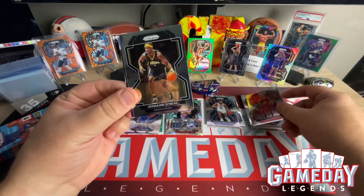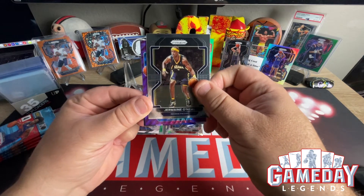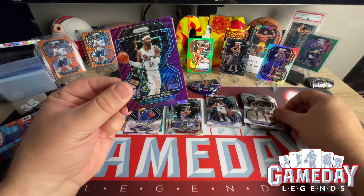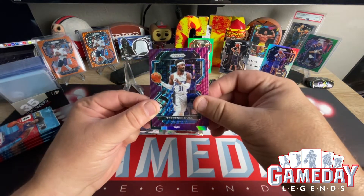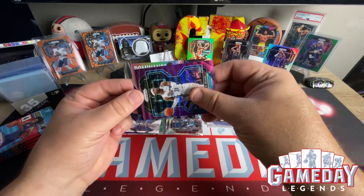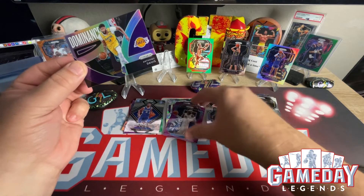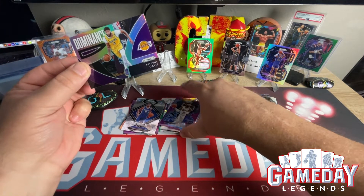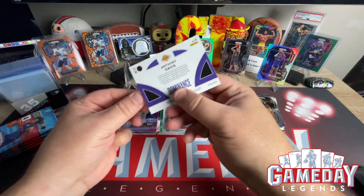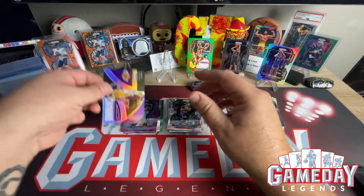Marco Sinovic. Jermaine O'Neal. Our first purple wave is from Orlando and we've got Terrence Ross. And then we've got what looks like a silver Dominance of Anthony Davis. Not really big on these Dominance cards, but that looks pretty okay.